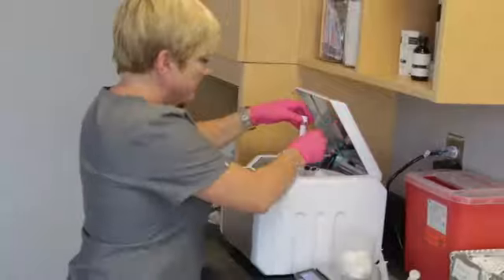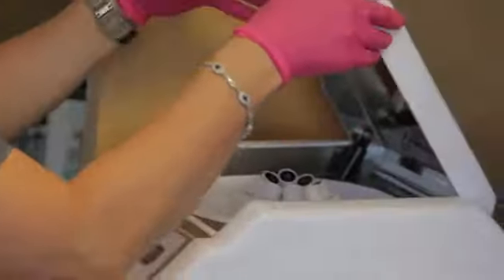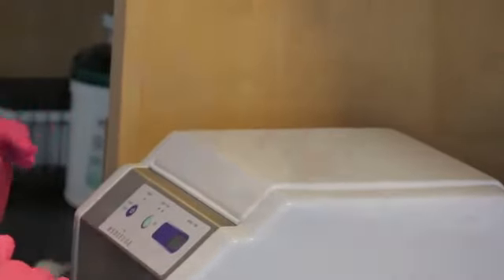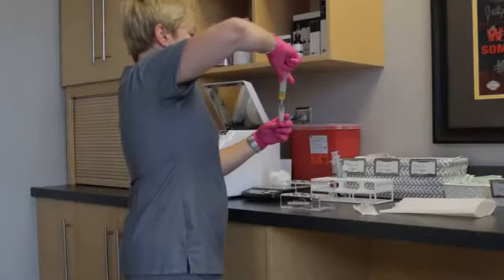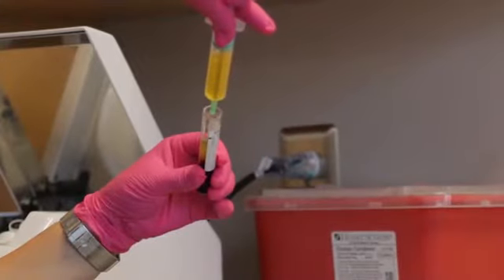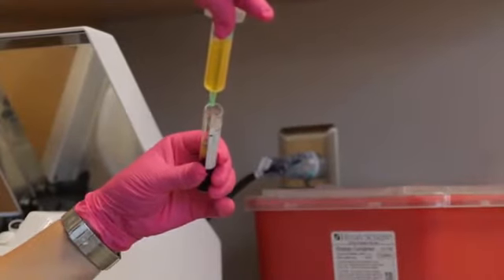We spin the blood down in a special centrifuge — we have the most advanced centrifuge available on the market today — so we can concentrate the growth factors and get the best results. After that, we put it into little syringes that Dr. Nichols uses to inject the PRP back into your skin. He can target certain spots to pump up specific areas.